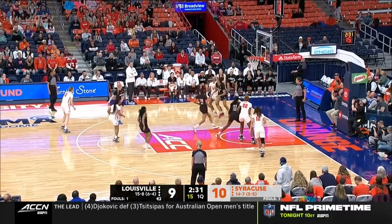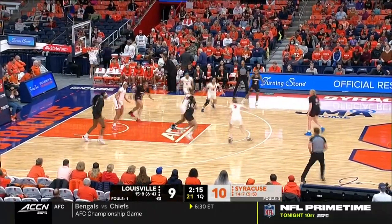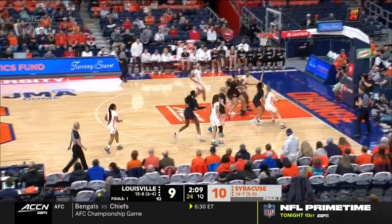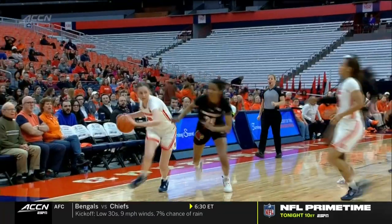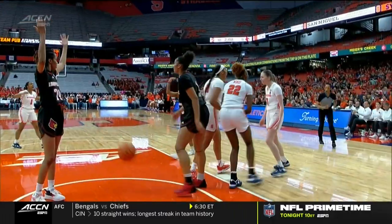Woolley. Good pass. Better block. And a nice block — Nyla Harris. Early in the game Syracuse got up, and it seems like Louisville's got that edge to them, but they've got to stop turning it over. Syracuse nearly turns it over the other way. The good defense has kept Syracuse to one for its last eight. Handling the pressure. Woolley sees an opening — she's reading what the defense is.